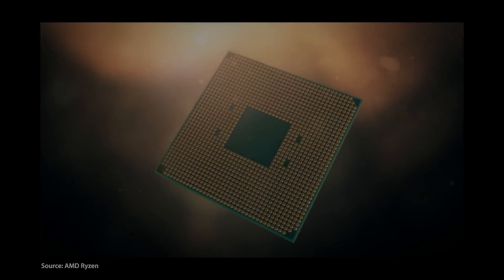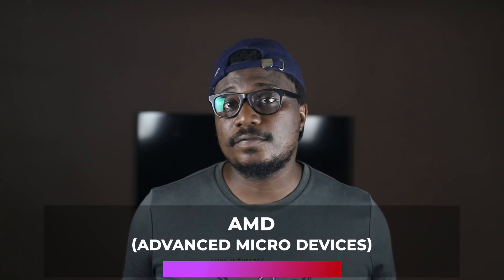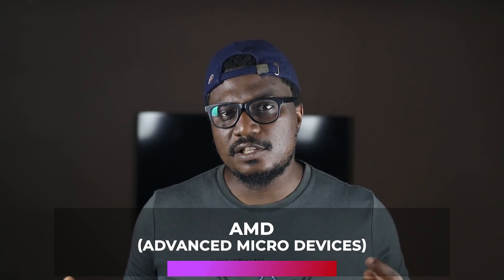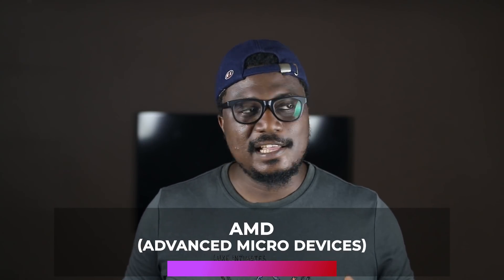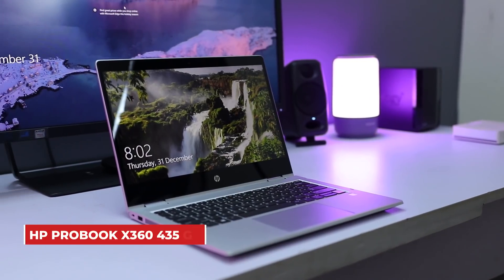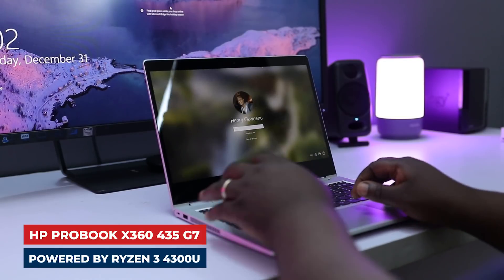A processor or microprocessor is a small chip that resides in computers and other electronic devices, and its basic job is to receive input and provide the appropriate output. AMD, short for Advanced Micro Devices, is a company that manufactures processors. They've been sort of in the dark for a long time, but they're back and churning out really great processors that deliver quite impressive results for cheap. In this video, I'll be reviewing the performance of the HP 360 laptop powered by an AMD Ryzen 3 4300U processor to see if AMD's claim of much-improved processors is true.